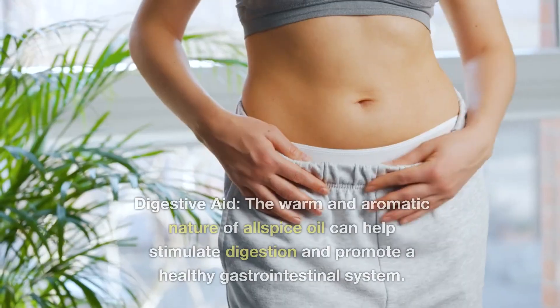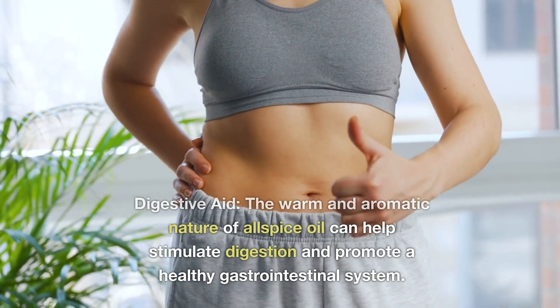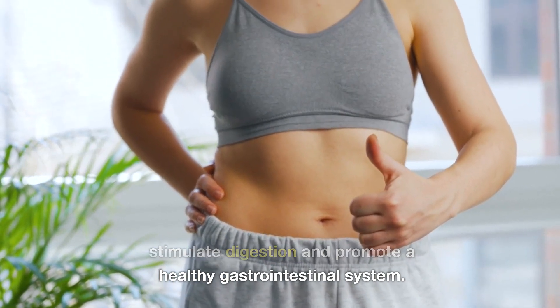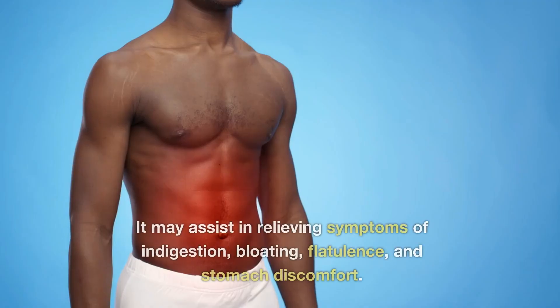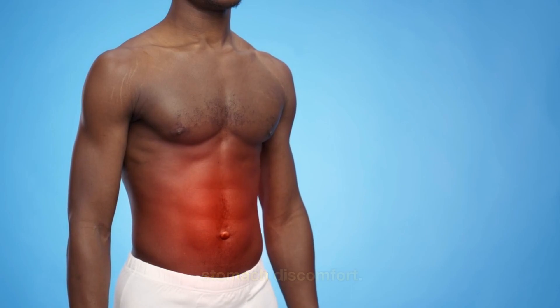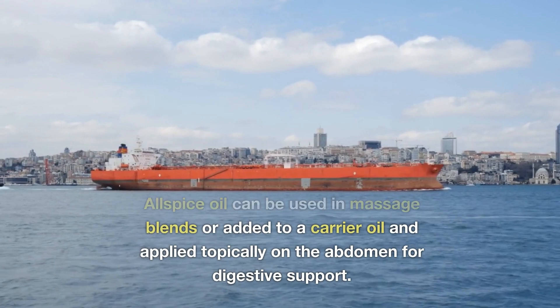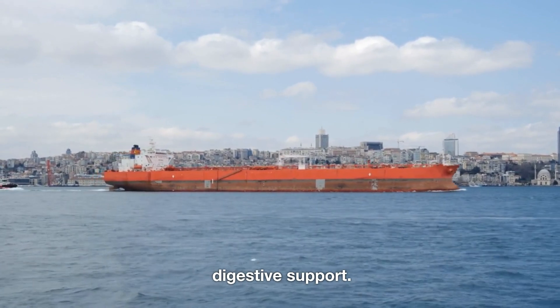3. Digestive aid. The warm and aromatic nature of allspice oil can help stimulate digestion and promote a healthy gastrointestinal system. It may assist in relieving symptoms of indigestion, bloating, flatulence, and stomach discomfort. Allspice oil can be used in massage blends or added to a carrier oil and applied topically on the abdomen for digestive support.